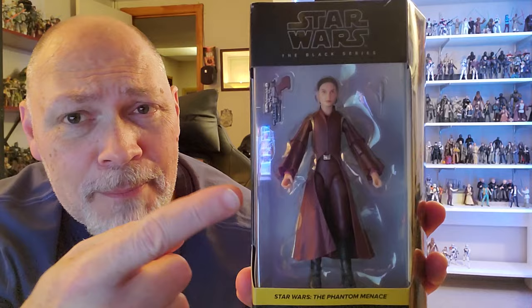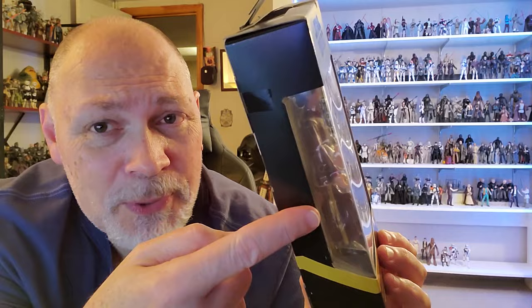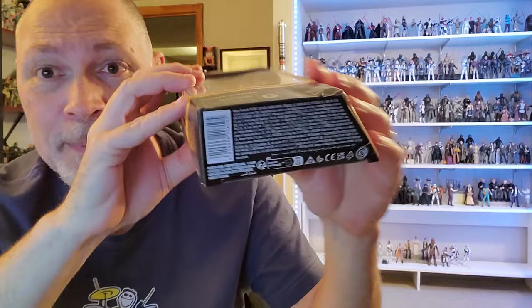This comes in the Galaxy packaging. Star Wars the Black Series up top. Through the window, you can see Padme. It comes with an extra hand and an S5 blaster, as well as her little ELG-3A blaster. Then we have Star Wars The Phantom Menace and Padme Amidala. The front window wraps around on this side, and there's the side with the artwork.